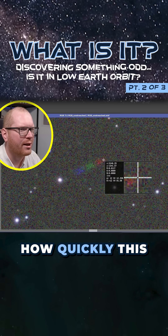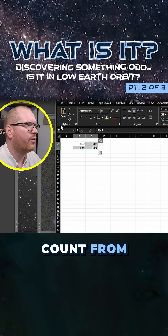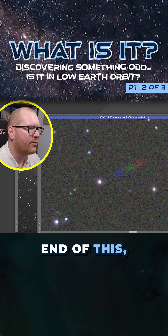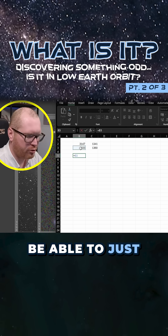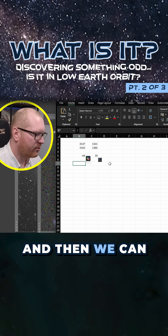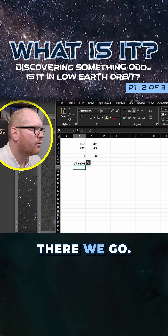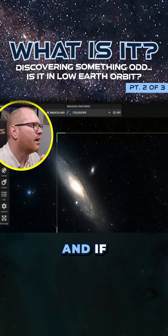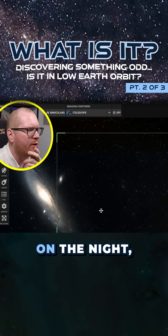From that, we can do a rough estimate of how quickly this thing was moving. I've written down the pixel count from hovering over the bottom end of this, just to try and measure the pixel count. We can do a quick delta — how many pixels did it move in each direction — and then see the total distance it moved. There we go, that is the number of pixels it moved.